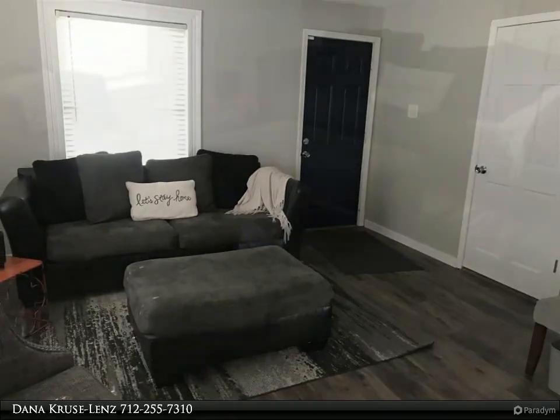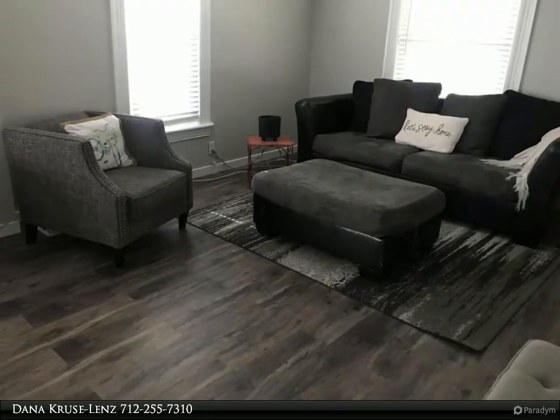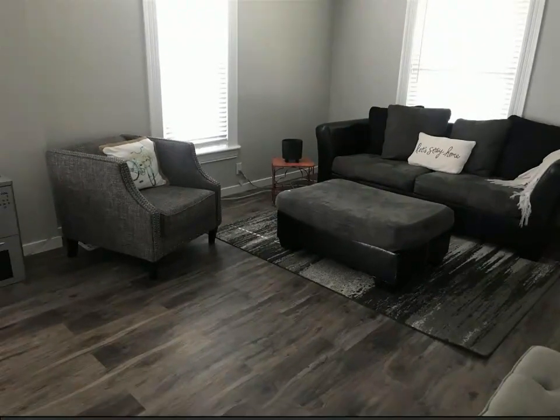Newly painted basement. For more information, review the details below or contact Dana Kruse-Lenz at 712-255-7310.